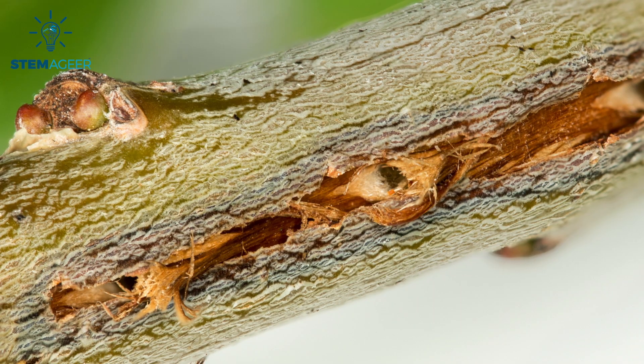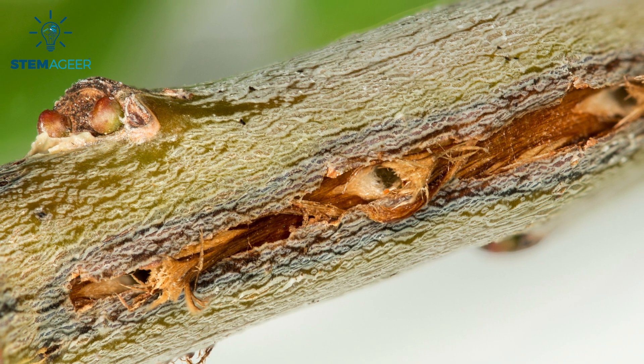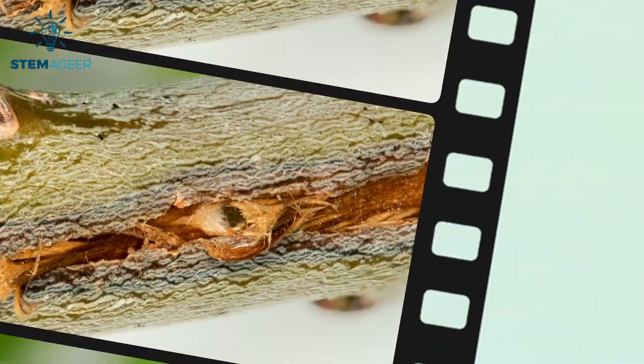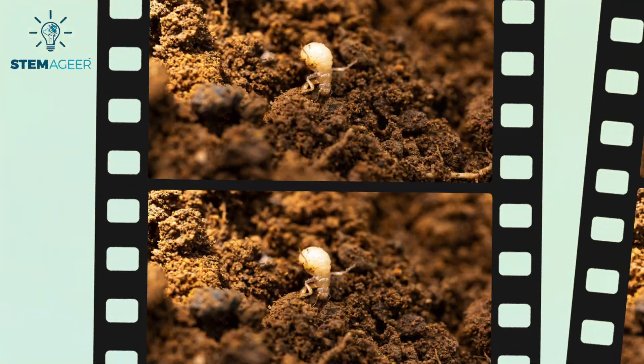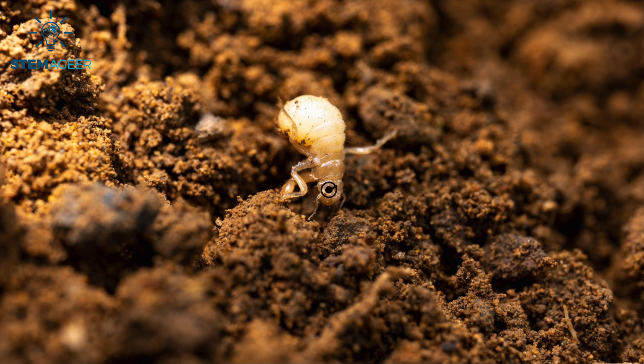Now that we have a basic overview of what a cicada is, let's talk about the life cycle of a cicada. The life of a cicada begins when an adult female has mated and creates a small opening on a twig or tree branch, where she lays her eggs. The tree that houses the cicada eggs then becomes the host plant. The eggs sit for about six to ten weeks, and then the cicadas hatch from the eggs. When they hatch, they're called nymphs.